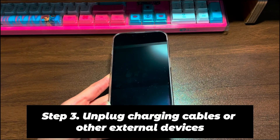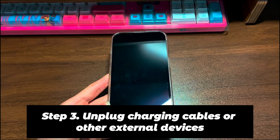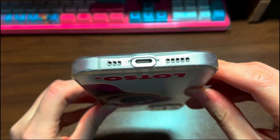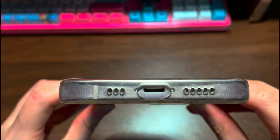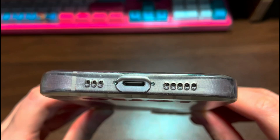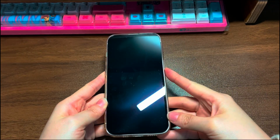Step 3: Unplug charging cables or other external devices. If your iPhone 12 keeps restarting when charging, the culprit might be a faulty charging cable or charger. Unplug the charging cables and make sure no external devices are connected to your device. Also, if your iPhone 12 has a screen protector or phone case, take it off. Then press the buttons to force restart your device and check if it goes back to normal.